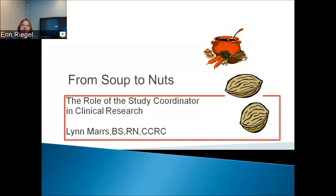I'm here to talk to you about the role of the study coordinator in clinical research. Basically, we do everything from soup to nuts and everything in between.